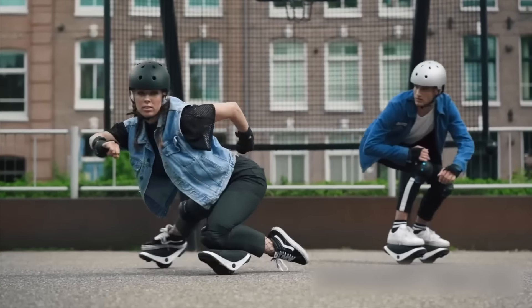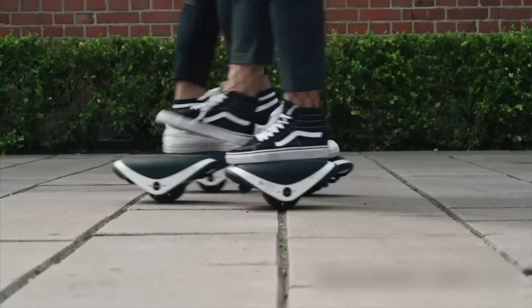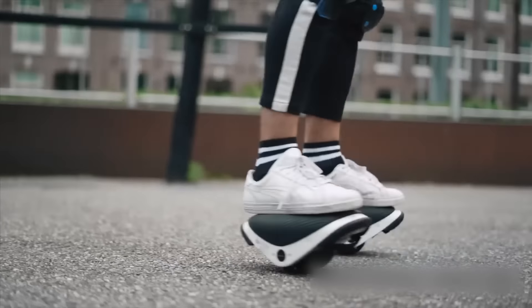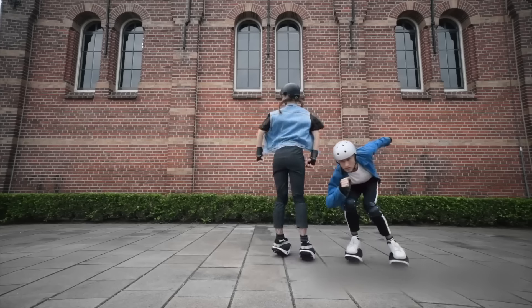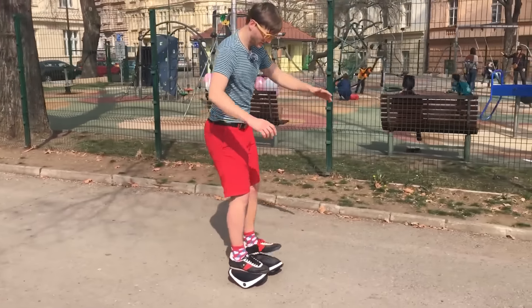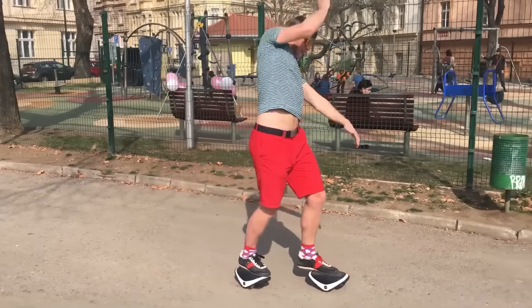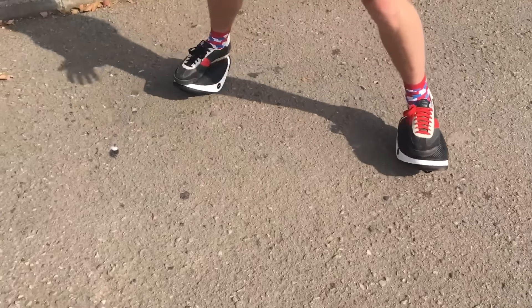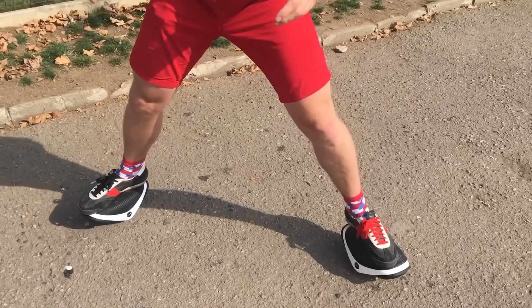Electric skates like these aren't something you see every day — especially ones that look this sleek. It's like someone removed the middle bar from a gyro scooter and ended up with fully functional rollers by accident. Even though we're still getting the hang of it, I bet people in the year 2224 use these every day.